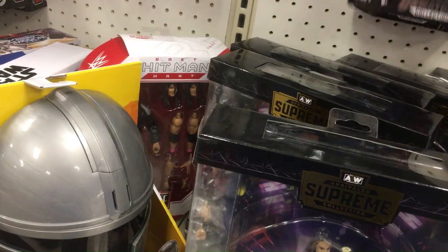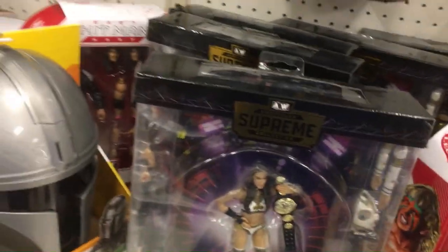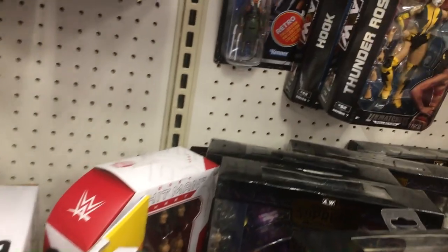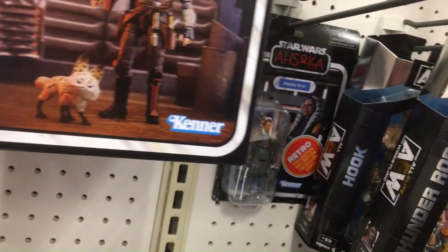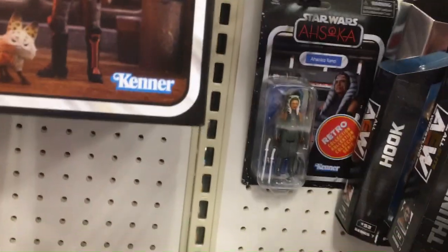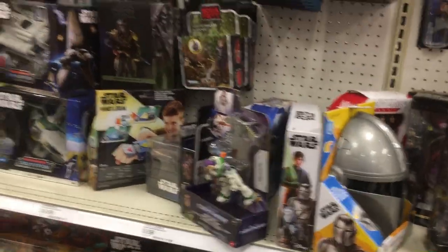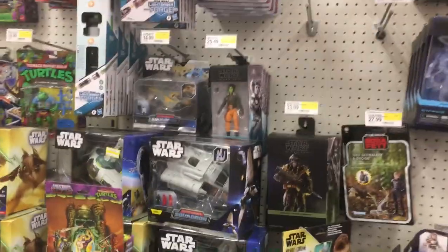Over here we got some Star Wars stuff. This place is a little more messy than usual. Ahsoka, Mandalorian mask, Falcon — it's all our stuff kind of scrunched in right there.